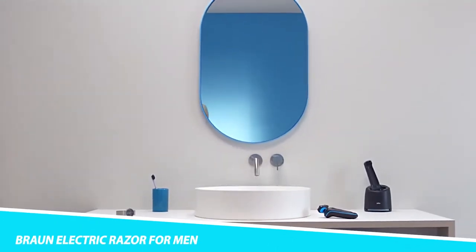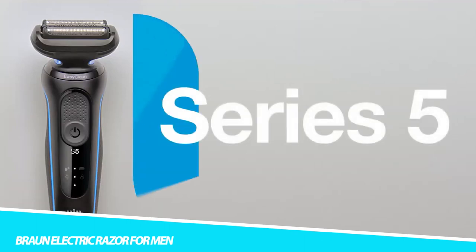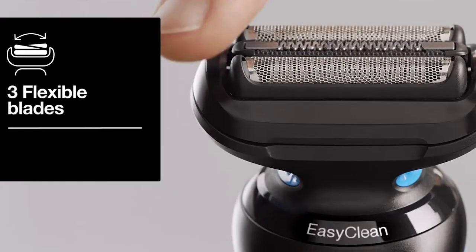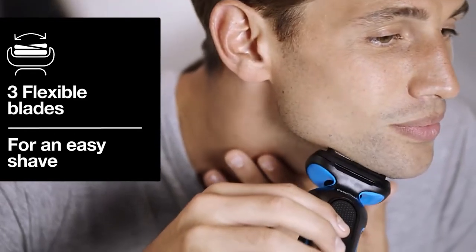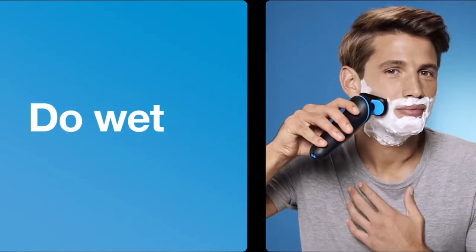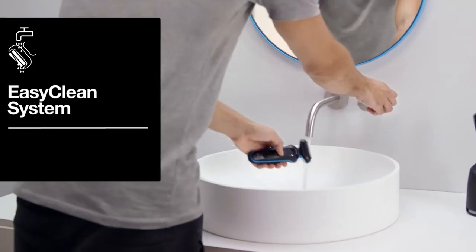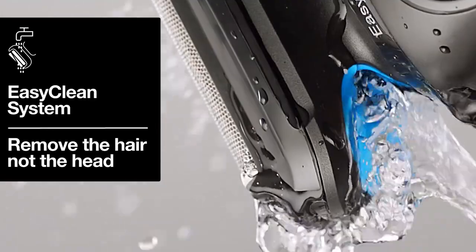Braun Electric Razor for Men: Braun Series 7 Electric Shaver for Men with 360-degree Adaptation for a smooth shave features AutoSense Technology that reads and adapts to your beard density, removing more hairs in every stroke. The Li-Ion battery provides up to three weeks of shaving and a five-minute quick charge. This men's electric razor is 100% waterproof for wet and dry use, compatible with the easy-click system.